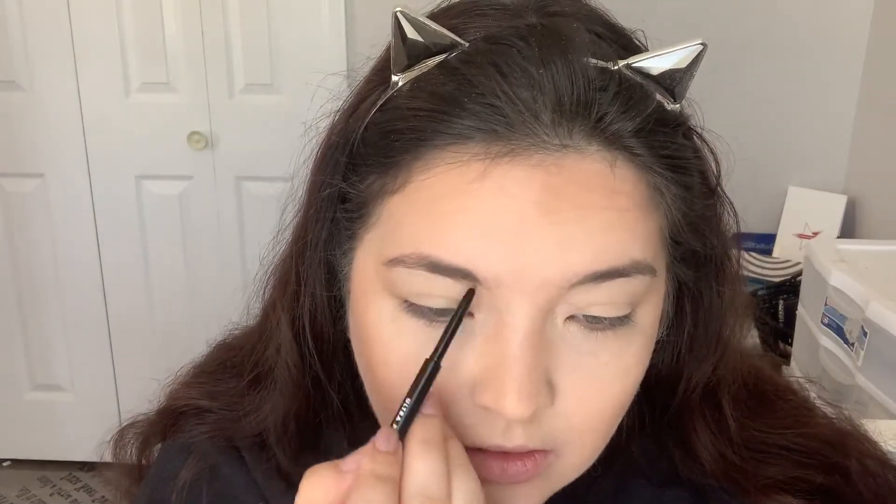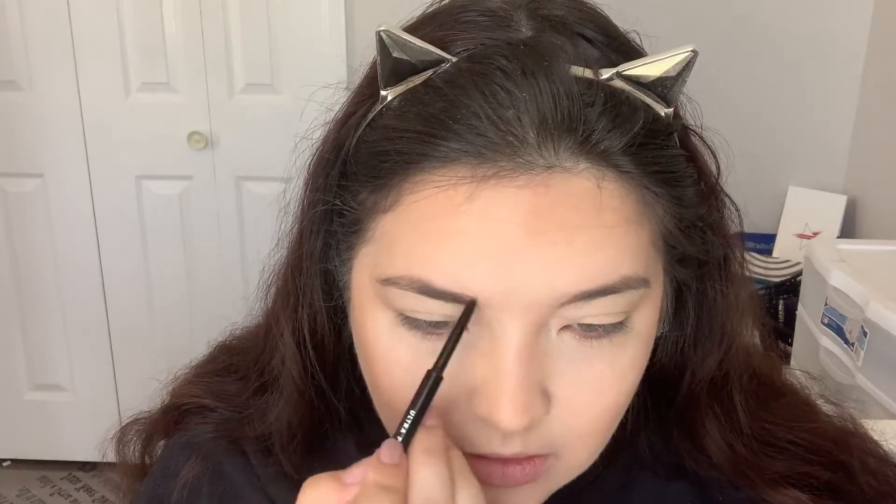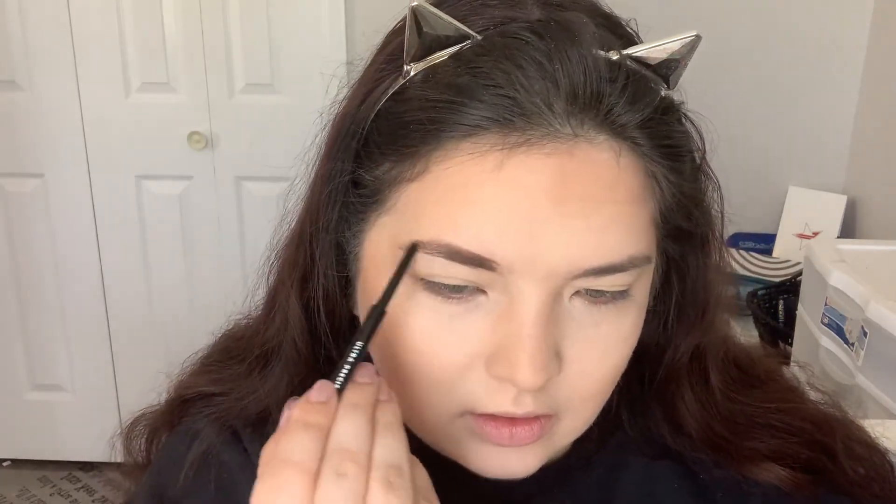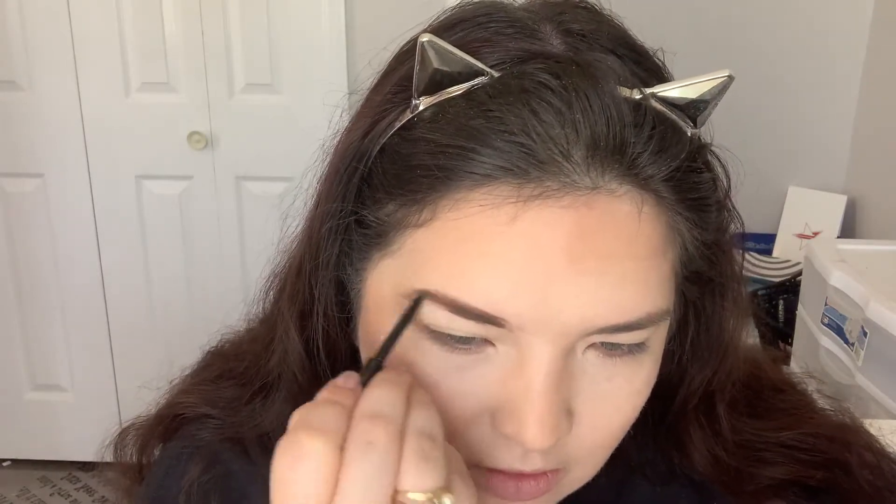Moving on to brows. I have the Elf Ultra Precise Brow Pencil in shade Brunette. The point is very fine — nice color match. We only had three shades at my Walmart: taupe, cool brown, and Brunette, so I got the darkest. I've tried the other Elf pencil before but it was too waxy. This is the five dollar one, so hopefully it's better. I want to do a full brand review on Elf at some point.